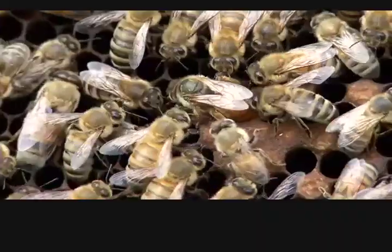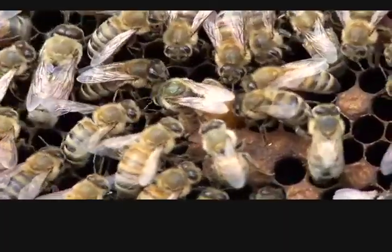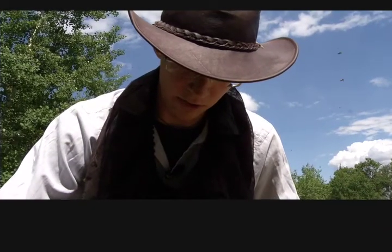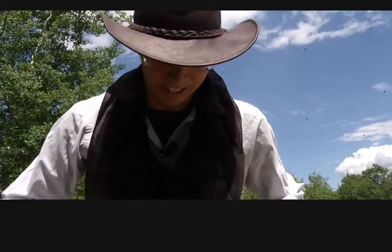It's the time of year when honeybee colonies expand. This queen bee is laying eggs. Our honey is usually very light in Saskatchewan, so it's very clear, light-colored.